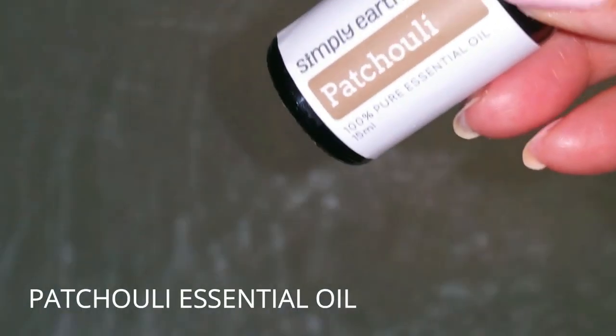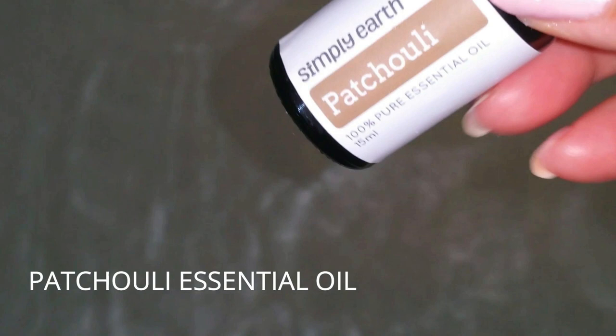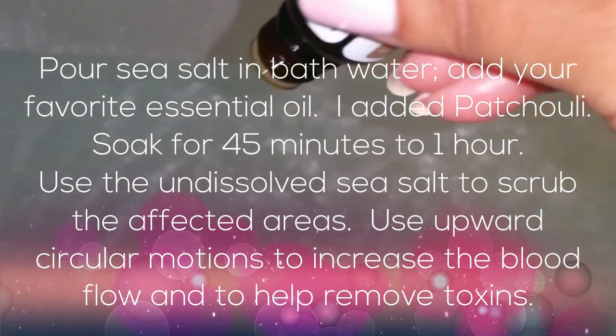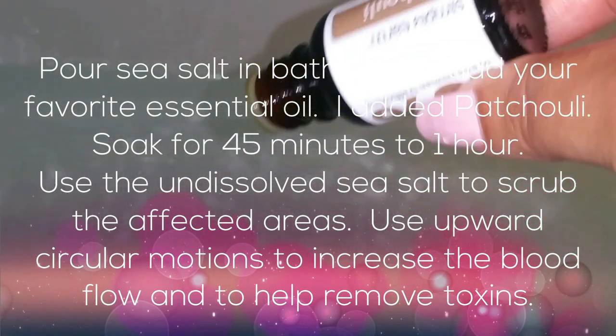Don't have the water too hot because you would then have the tendency to dehydrate the skin and counteract the beneficial effects of the sea salt. This is an easy treatment that you can do one to two times per week. You can pick up sea salt at your local grocers, and I also have my affiliate link with Amazon down below so you can get the actual Dead Sea salt from there.